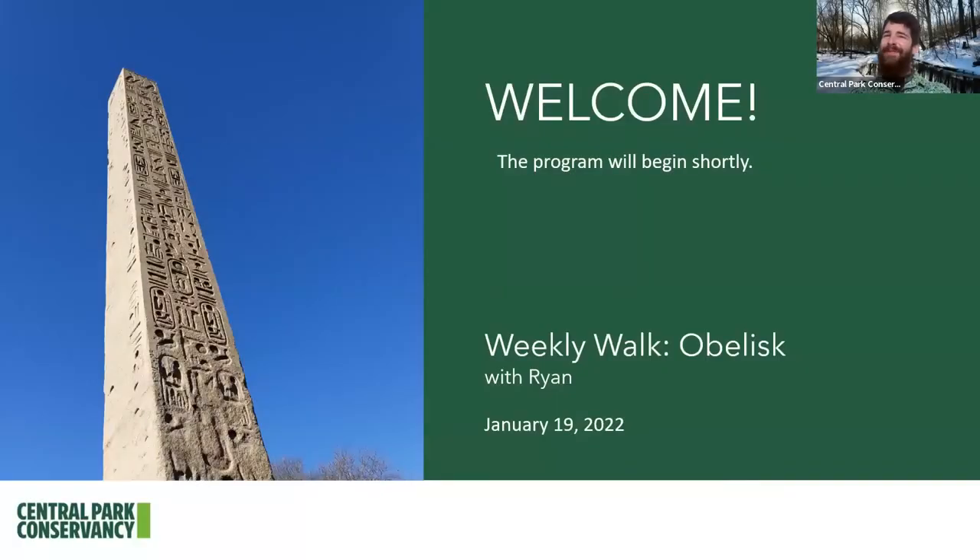Hello, everybody. Thank you so much for joining us today. My name is Ryan and welcome to Central Park. We here at the Central Park Conservancy are thrilled to continue to bring the park to you through plenty of in-person as well as virtual programs, like our longer, more in-depth 45-minute virtual programs, as well as our casual 15-minute weekly walks every Wednesday at 12:30.